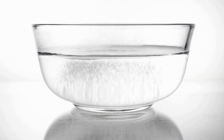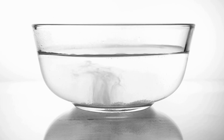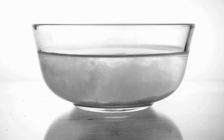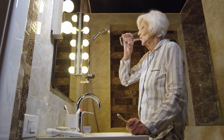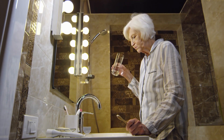Number 1: Saltwater Rinse. The first way to treat tooth decay at home is by using a saltwater rinse. Saltwater is a natural disinfectant that can help reduce bacteria in the mouth and prevent further decay. To make a saltwater rinse, simply mix a teaspoon of salt with warm water and swish it around your mouth for about 30 seconds before spitting it out.